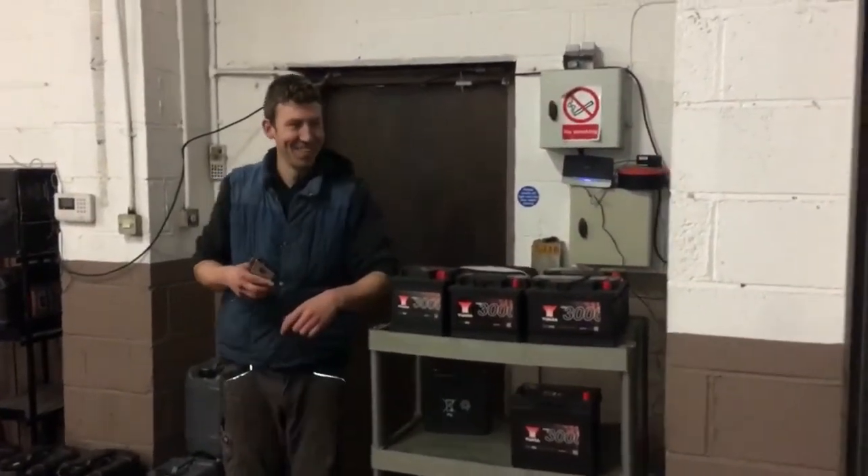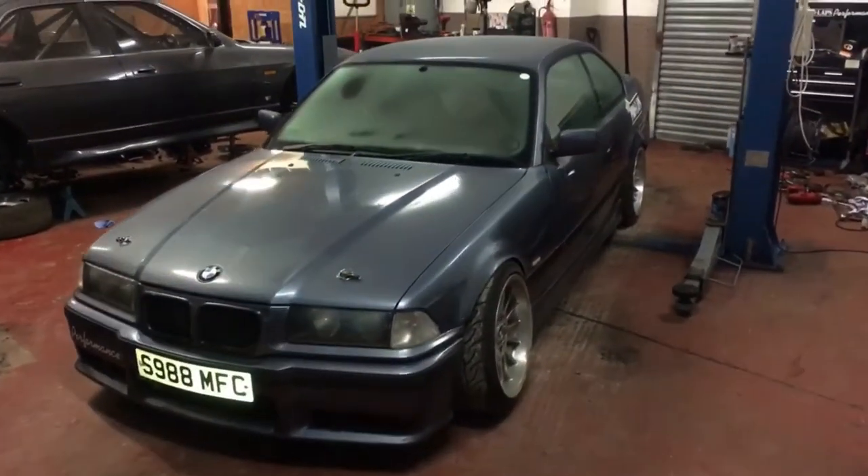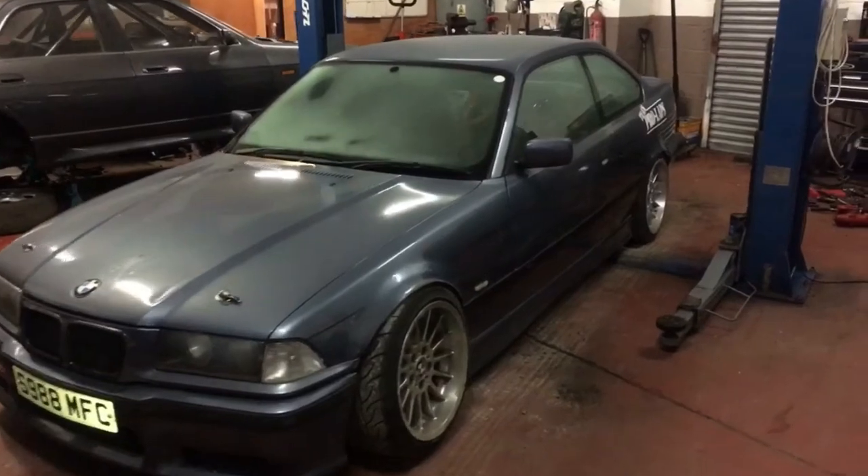This is Sean who's doing work out there. Cheers Sean, I owe you one mate. This is his drift car, a 328 BMW. Some nice wheels on it.